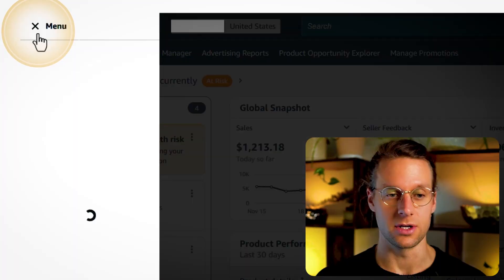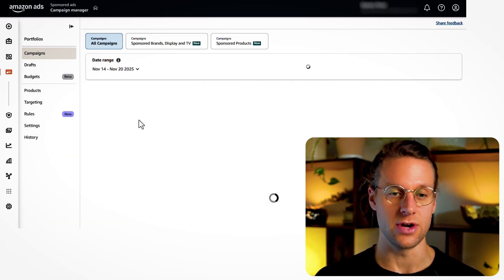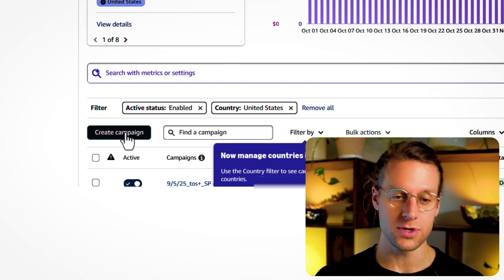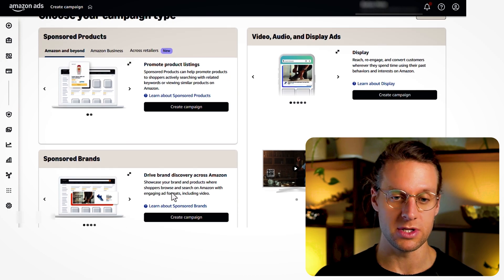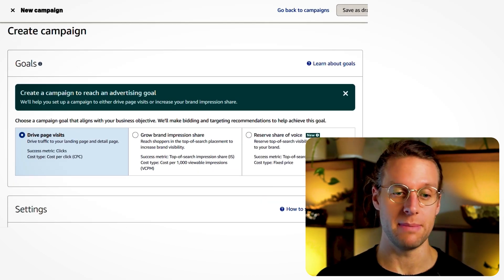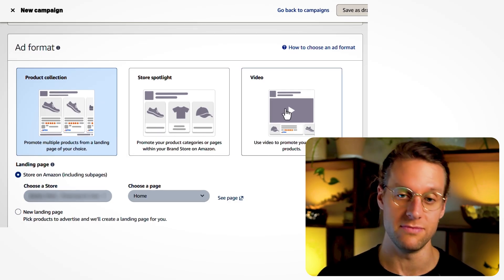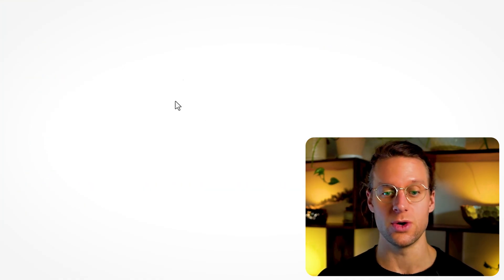Inside Amazon, go to the hamburger menu, then advertising and campaign manager — now you're inside your ad console. Here's how it works in sponsored brands for comparison: you go to sponsored brands, click create campaign, and when setting up your campaign, one of the first things you select is the format — whether it's a product collection, a store spotlight, or a video ad. In sponsored products, at least for now, it's a whole different story.